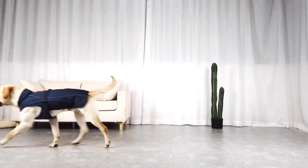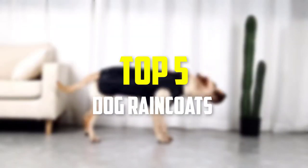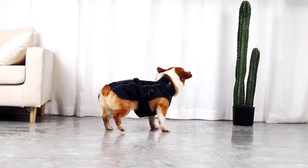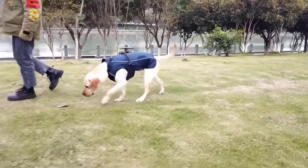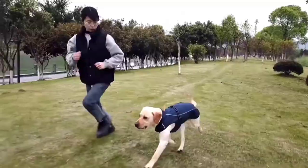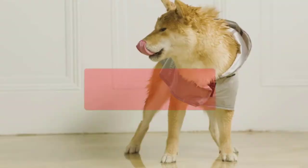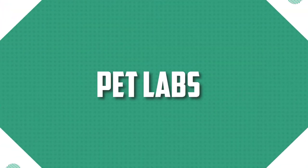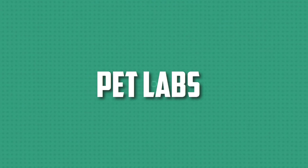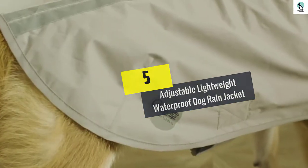In this video we're going to be checking out the top 5 best dog raincoats available on the market. I made this list based on my personal opinion and hours of research, listing them based on popularity, quality, price, durability, and user opinions. You can check the description below for updated prices. Starting at number five, we have the adjustable lightweight waterproof dog rain jacket.